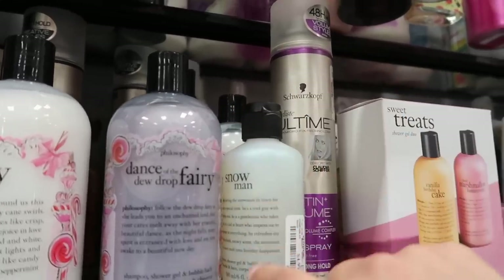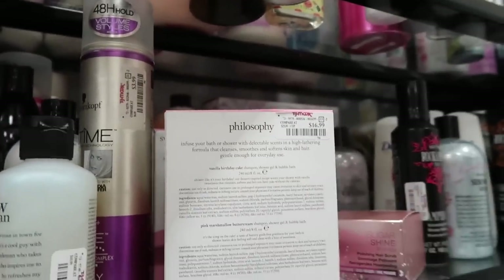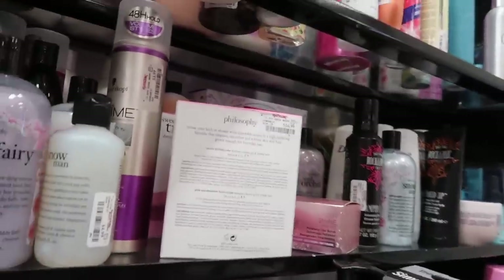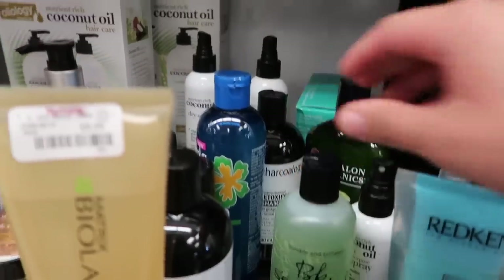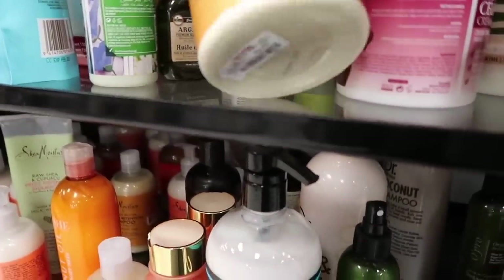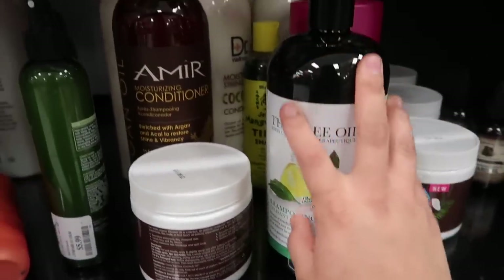They have a Philosophy snowman I've smelled before and it smells really good for $4.99. There's a sweet treats shower gel duo in vanilla birthday cake and pink marshmallow buttercream for $16.99 - basically $8 each. They have Girl with Curls for $4.99, Bumble and Bumble for $14.99, Dove, Bed Head, and a whole bunch of other hair care. Shea Moisture is $6.99, coconut water hydrating conditioner for $9.99 in a big bottle, tea tree oil for $7.99, and macadamia oil spray for $9.99.